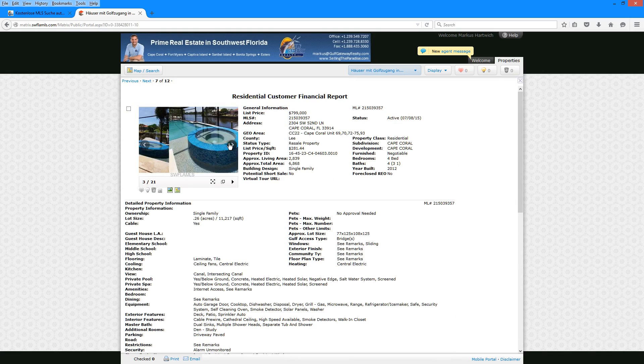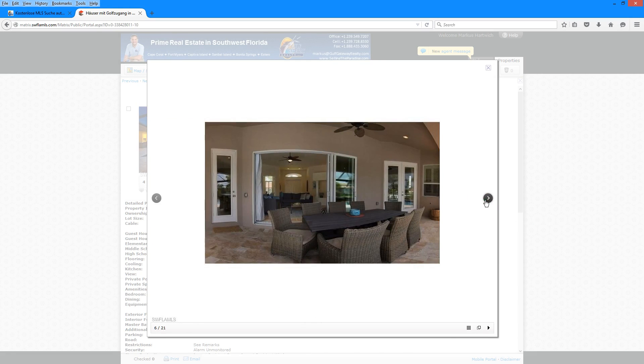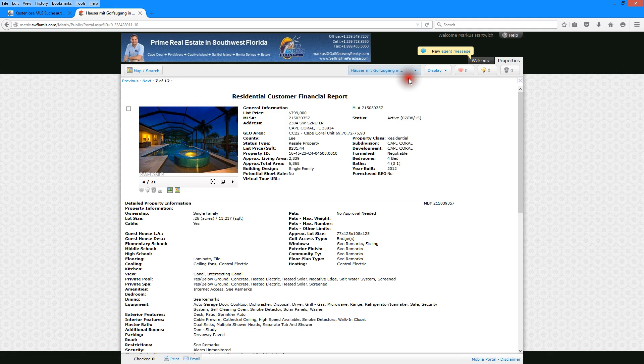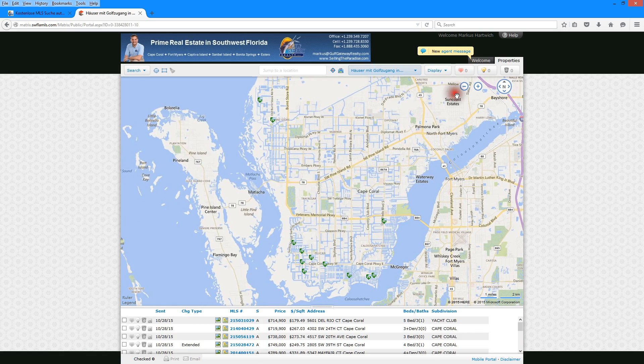You can also browse through the available pictures of the property, or just click on one to get a larger view. Up here you can control multiple searches at the same time, whether your own or the ones we have set up for you. You can change the view between map only, if you just want to use the map to search, or a split map view which contains the details at the bottom.